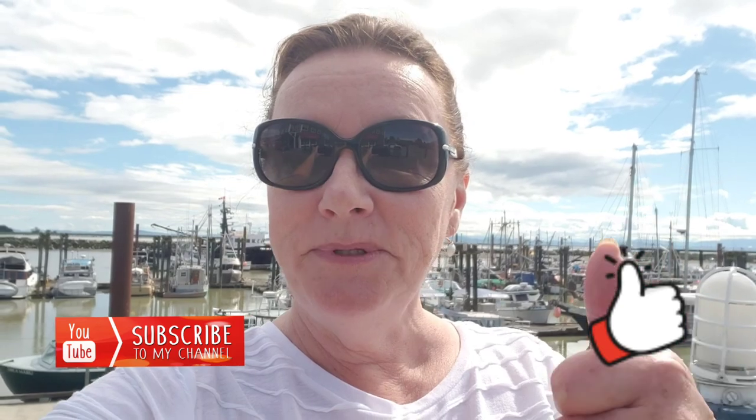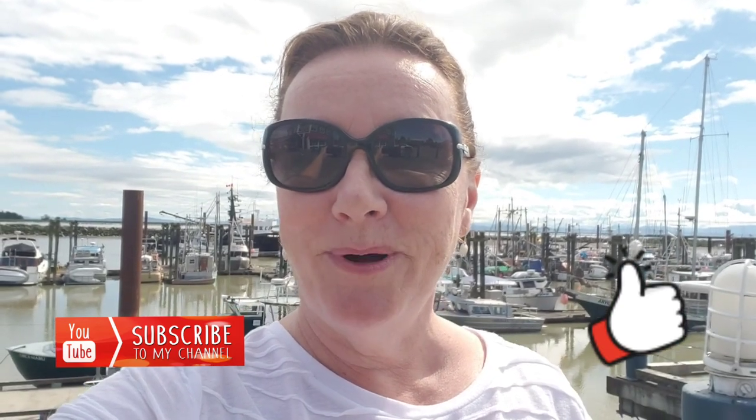So follow me on my journey, and if you like it, don't forget to hit the thumbs up and be sure to subscribe as I post often.